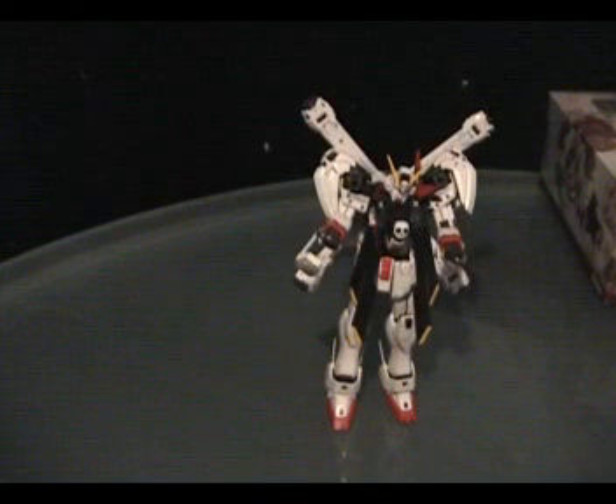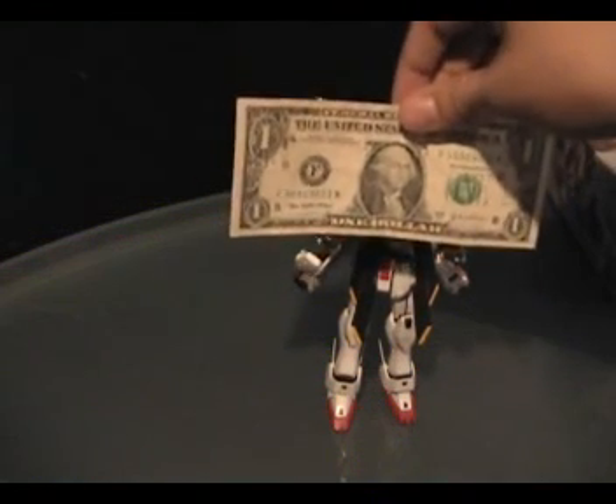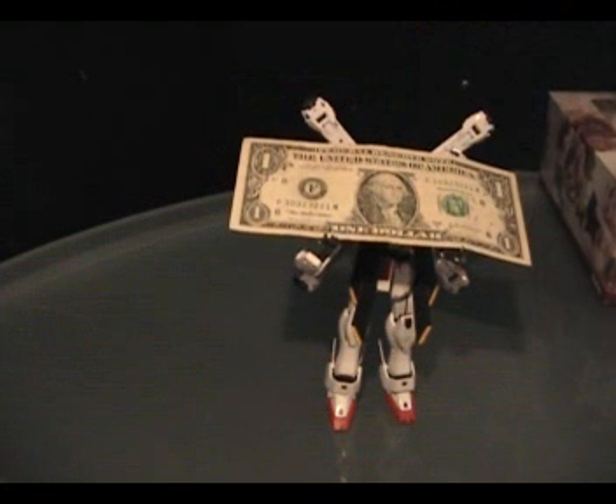You guys want to see what I got? I got... that. That's right. A dollar. Ha! The irony.